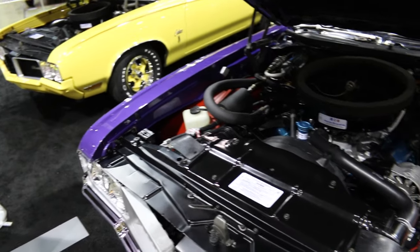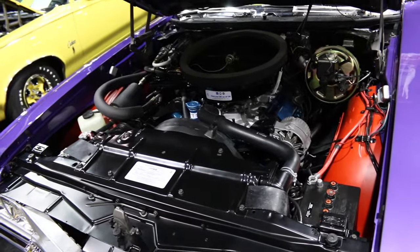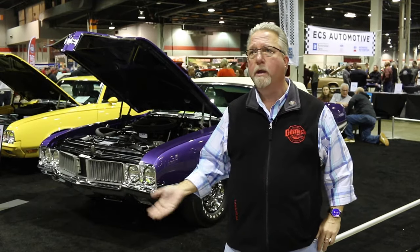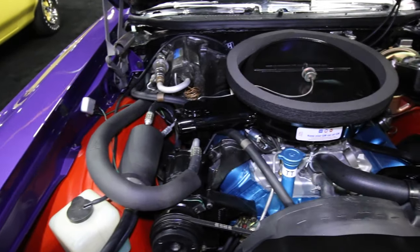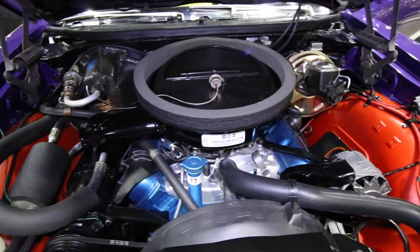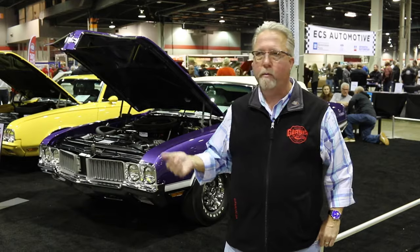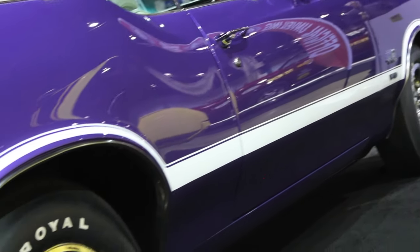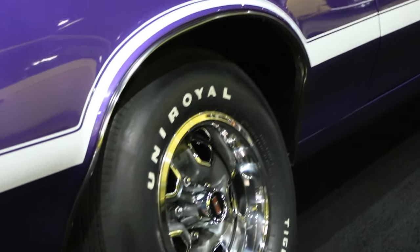The W30 package is a high-performance package. I kind of equate it to like a Boss 429 for Ford, but it has all the go-fast components. It's got a special cam, aluminum intake, a myriad of high-performance parts, and the suspension is beefed up as well.